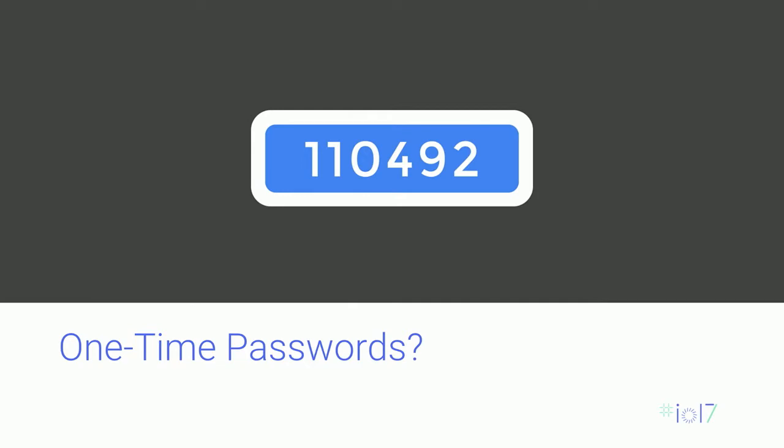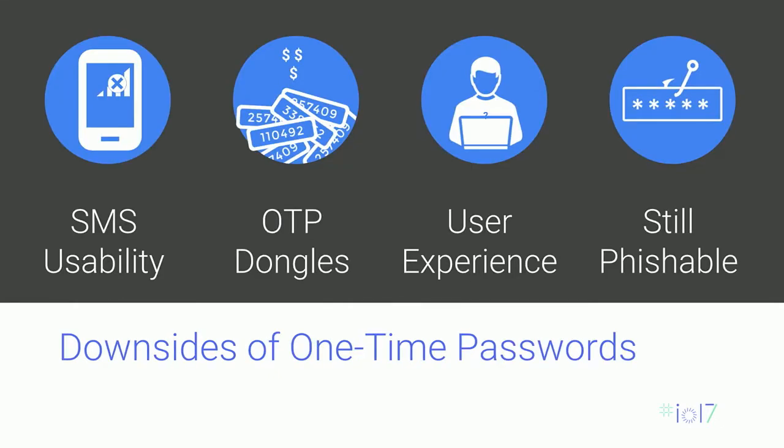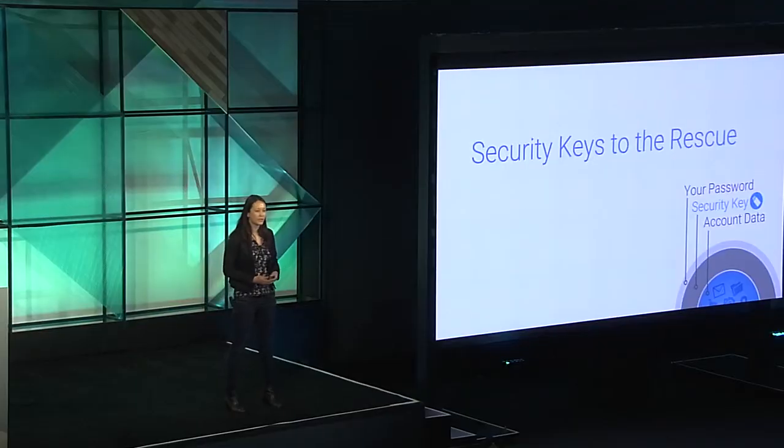One solution to this is the OTP — one-time password — a generated code valid for only one login, such as something texted to your phone. But unfortunately these also have downsides: SMS codes have coverage issues, delivery delays, and non-negligible cost for the organization. OTP dongles require one per website and can be fragile. In either case, the user experience is not great — you have to copy the code from your phone into the website. And security-wise, OTPs can be phished just like passwords — users can be tricked into typing them into a fake form.